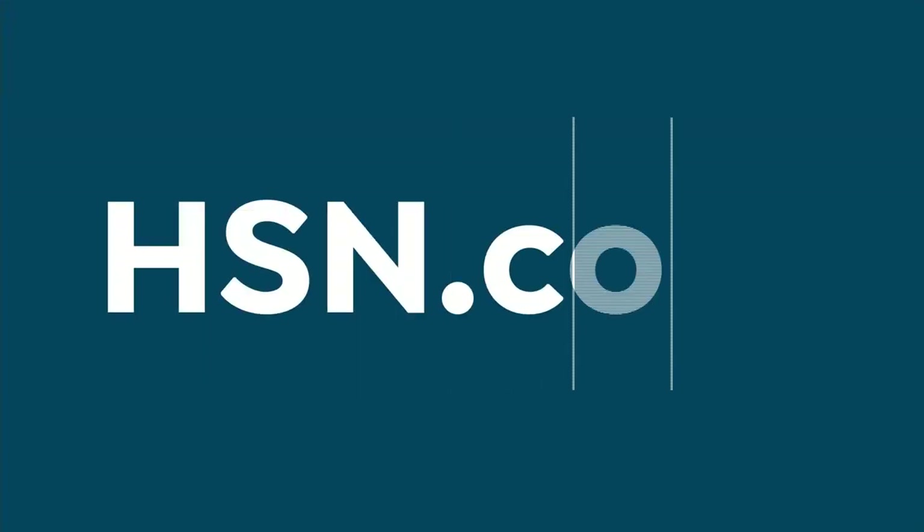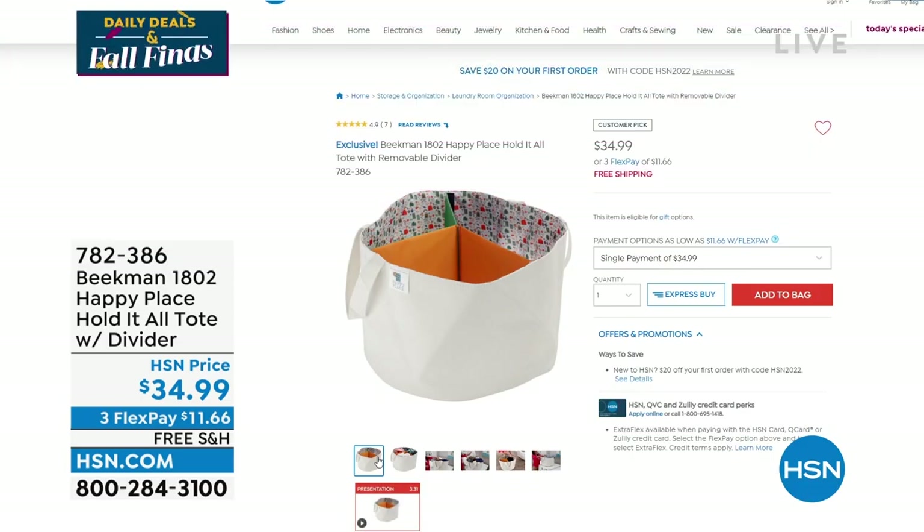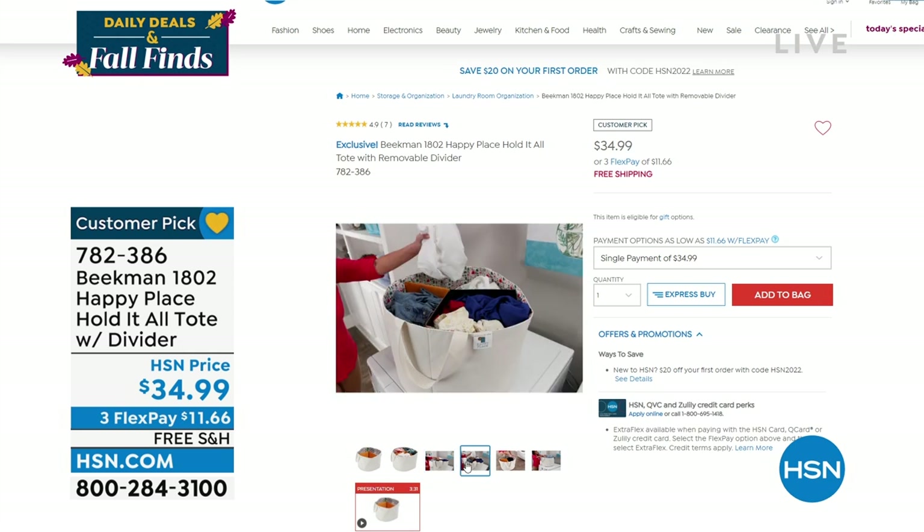If you need a laundry basket, Beekman 1802 has a happy place line with a happy tote — a really generous size tote with a divider inside, which is cool. It's a customer pick and we'll ship it to your doorstep for free at $11.66. Item number 782-386. We're taking care of all your laundry needs, and then we have your all-purpose cleaner.